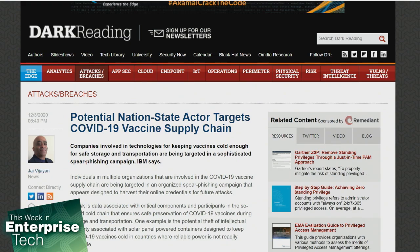However, IBM stopped short of identifying any specific group or government sponsoring the activity. The phishing messages pose as requests for quotations related to UNICEF's CCEOP program and contain malicious links intended to harvest credentials. IBM has counted at least 10 organizations in six countries targeted so far. All phishing emails IBM uncovered impersonate the same single key account manager from Haier Biomedical. One way attackers will try to monetize stolen credential data is to use it to launch ransomware attacks, according to researchers.